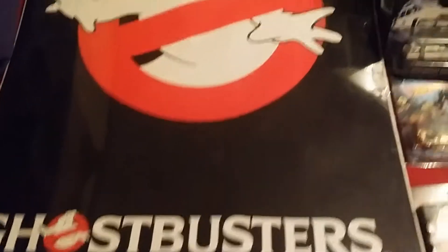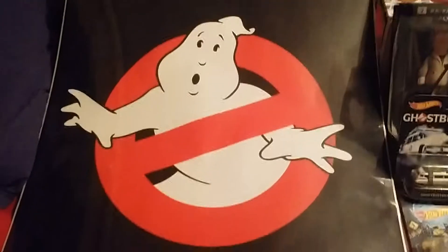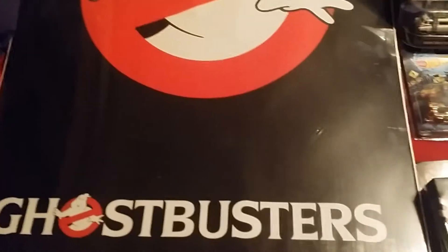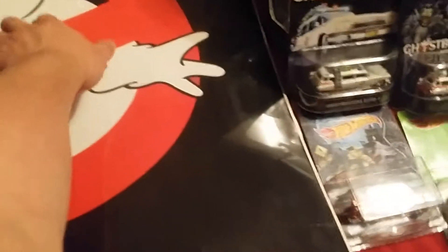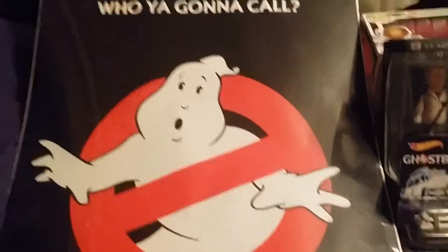We'll start with this. This is the 'Who You Gonna Call Ghostbusters' poster, pretty much the standard poster that you'll see anywhere. There's a small rip in the plastic here and one right here, but for the most part it's all sealed. I'm going to be getting it in a UV frame if I can.